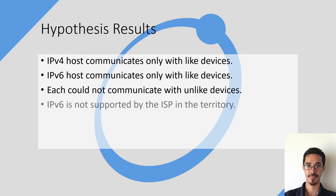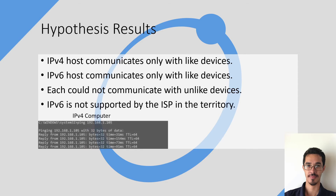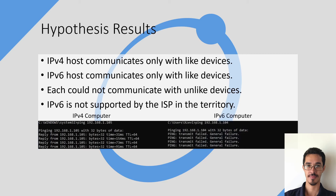Another discovery is that IPv6 is not supported by the ISP in the territory. To show some examples: an IPv4 computer trying to communicate with another IPv4 computer is able to do so, while an IPv6 computer attempting the same thing is not able to, since they are different protocol versions.